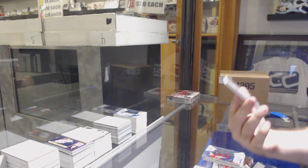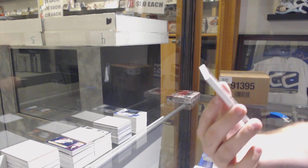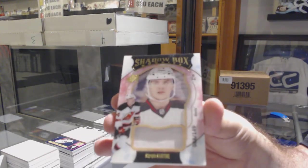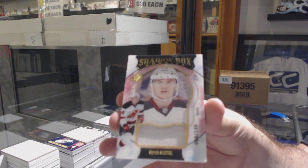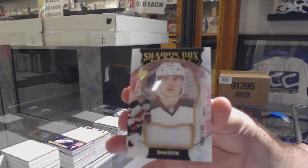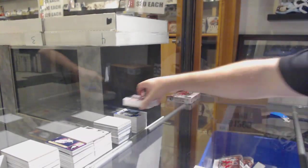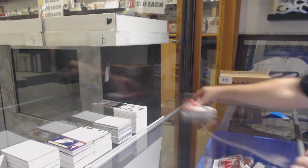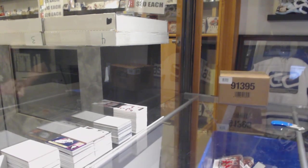This is a different version — number 2149 shadow box rookie jersey, Steven Santini. So I think we just need the patch now. We got the auto, we have the jersey — will we get the patch? We're gonna call for an Oliver Bjorkstrand, we're gonna call for a Kachuk.